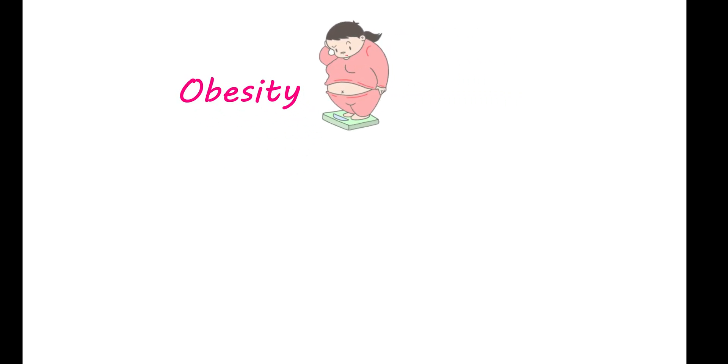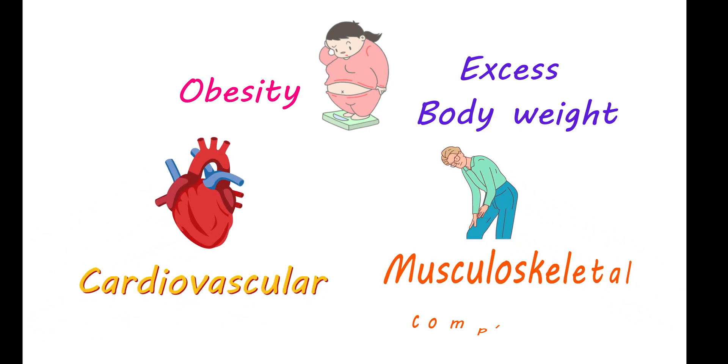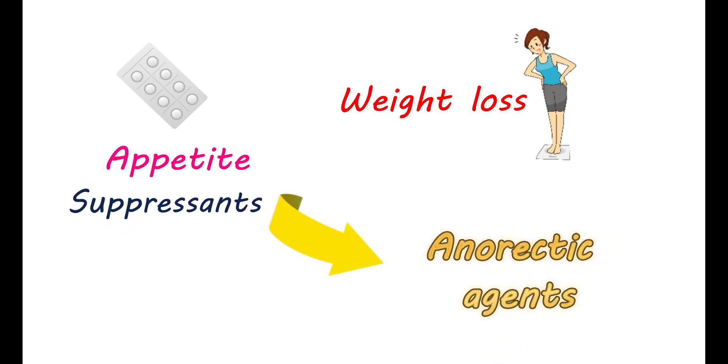Obesity is one of the most common conditions that affects many people across the world. Excess body weight is a serious risk factor for developing cardiovascular and musculoskeletal complications. To produce significant weight loss, few medications can be used that reduce appetite. These appetite suppressants are commonly known as anorectic agents.